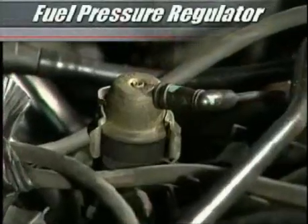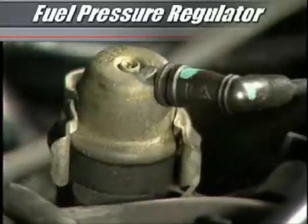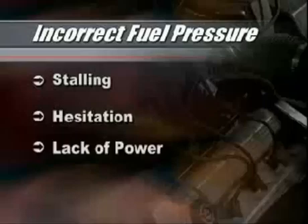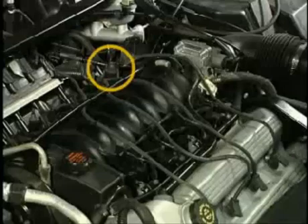The electric pump used in a fuel injection system is capable of delivering fuel at pressures that exceed engine requirements. Because of this, a regulator is used to adjust fuel delivery pressure according to engine load. A faulty regulator causes fuel pressure to be incorrect, resulting in a variety of engine performance problems such as stalling, hesitation, and lack of power. The regulator is mounted on the fuel rail, which may not be readily accessible as it is on this engine. Consequently, replacement costs will vary.